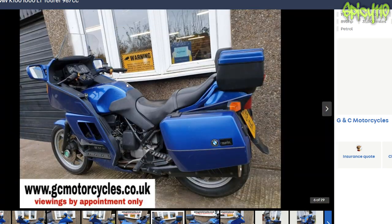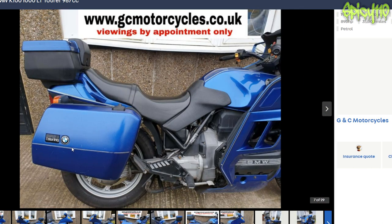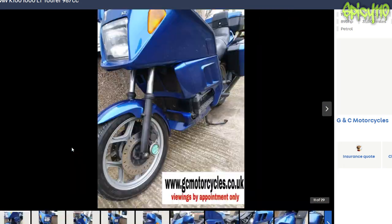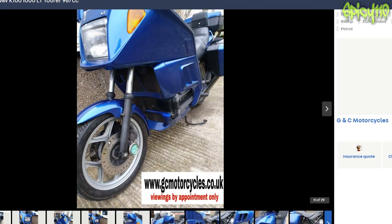I think I prefer the other one, but this has got lower mileage. They've still got the tax disc holder on there — is that for posterity? It is indeed a tax disc holder, but let's say 2015.